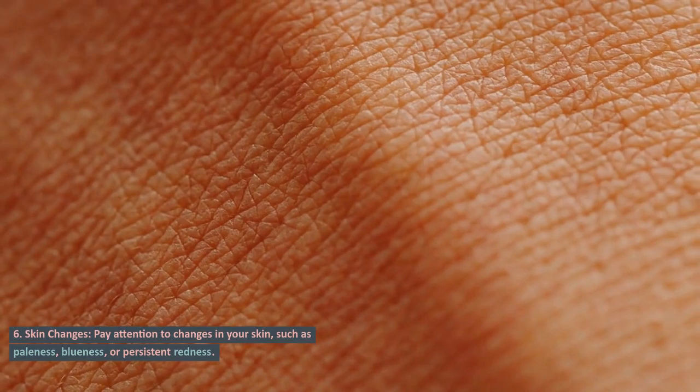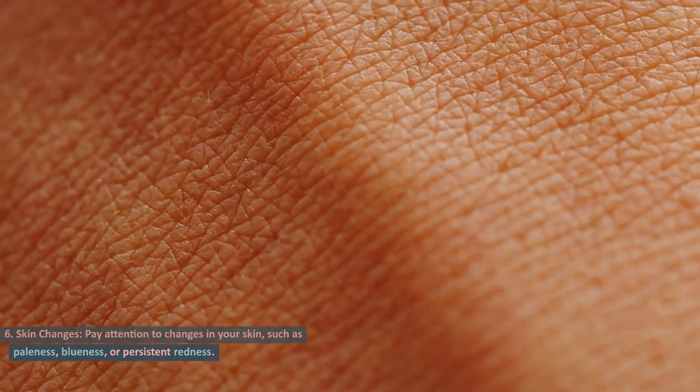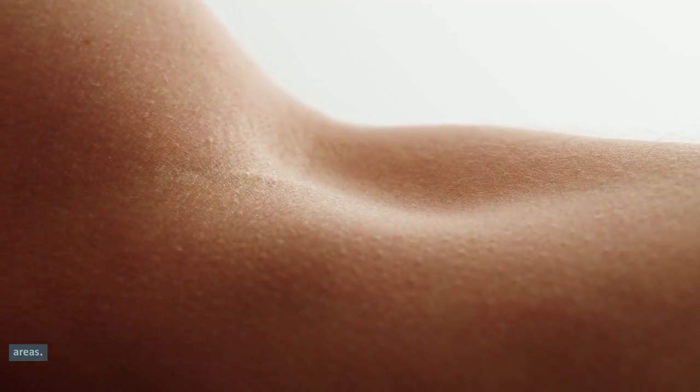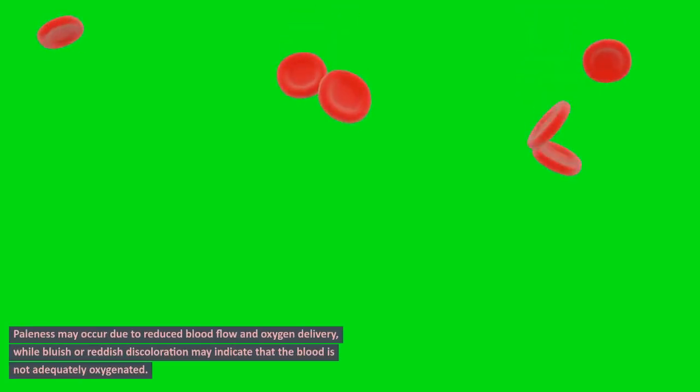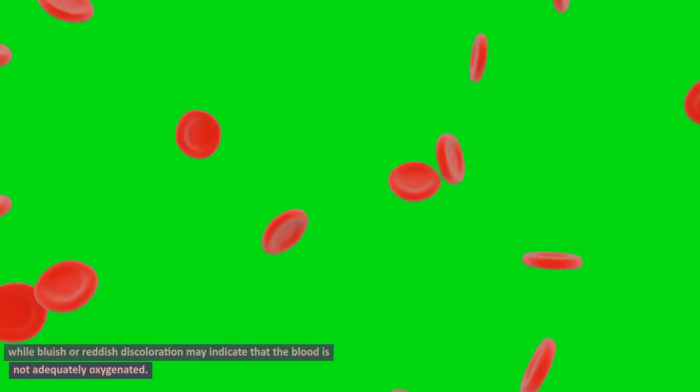Sign 6: Skin changes. Pay attention to changes in your skin, such as paleness, blueness, or persistent redness. Poor circulation can affect skin color and texture in the affected areas. Paleness may occur due to reduced blood flow and oxygen delivery, while bluish or reddish discoloration may indicate that the blood is not adequately oxygenated.